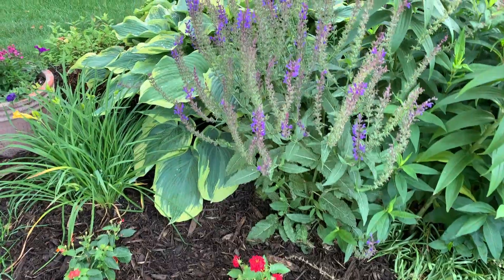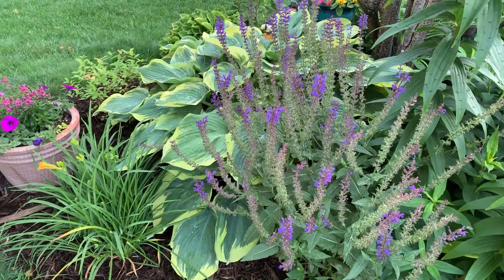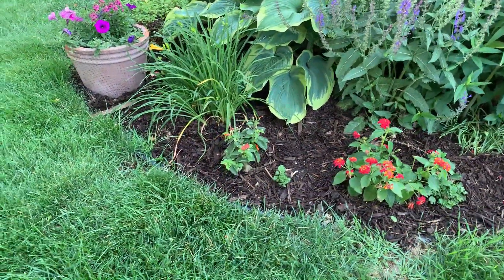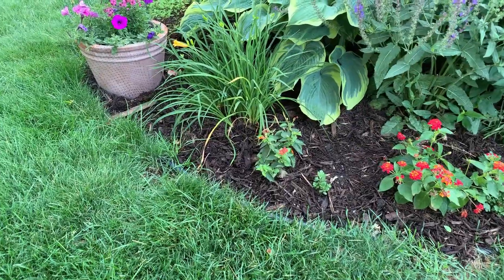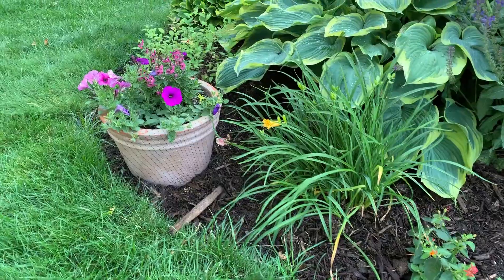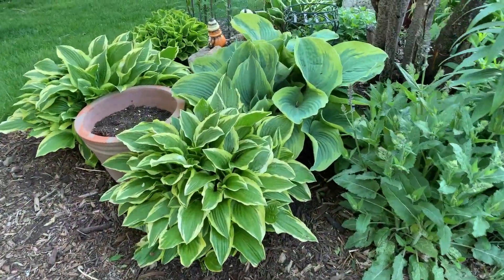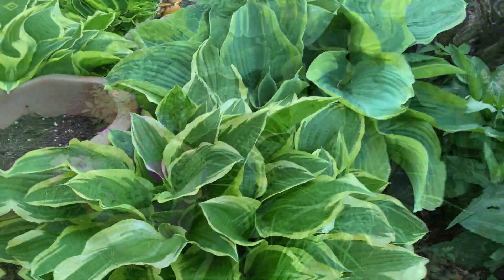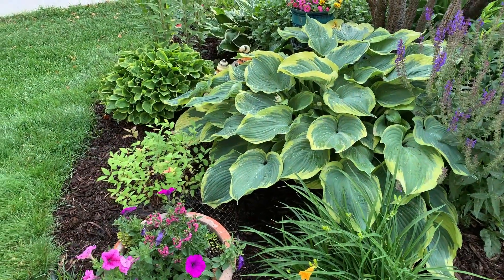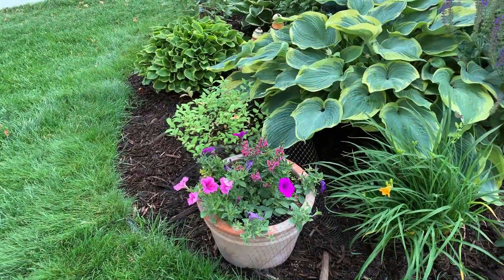And this is a salvia, almost done blooming. The hosta is called Earth Angel. I did a change on this side of the garden — there were two hostas, and then I replaced them with Stella d'Oro daylilies and a spirea. I think this looks much better — don't you think? I think so.